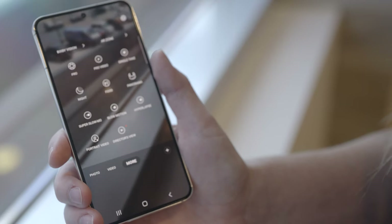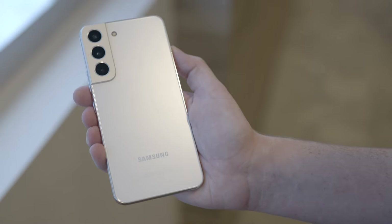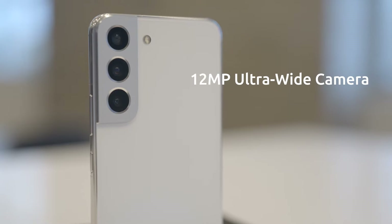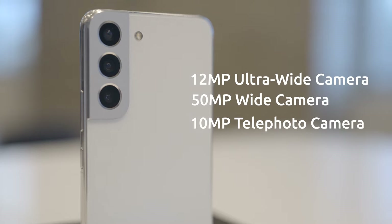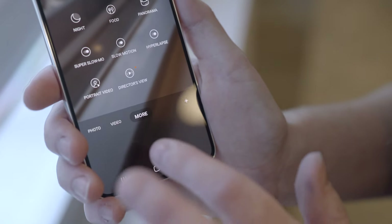The Galaxy S22 is catered to the social expressor or content creator on the move, with up to three cameras on the rear offering three flavors: a 12 megapixel ultra-wide, a 50 megapixel wide with dual pixel autofocus, and a 10 megapixel telephoto camera. You also get a 10 megapixel front camera for those much-needed selfies.